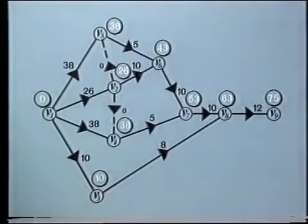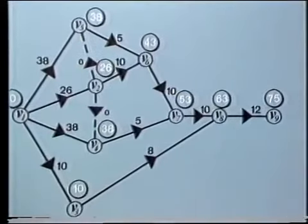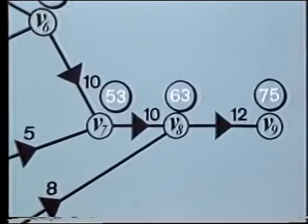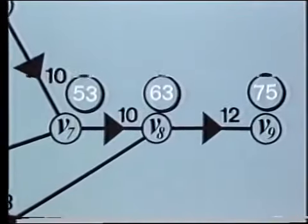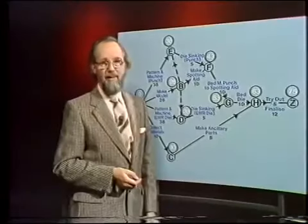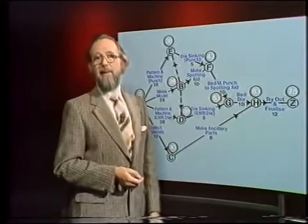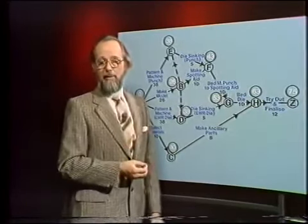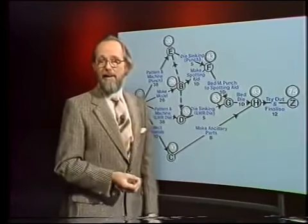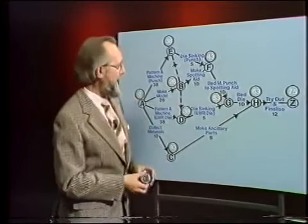When this algorithm is applied to our simple example, we find these earliest times. And in particular, the time required for the entire project is 75 days. Well, if we can complete the project in 75 days, let's suppose we insist upon it and make that our goal. Does this mean that every activity is fixed by the earliest time for its start and end events, or is there any flexibility at all? Well, let's take a look and find out.